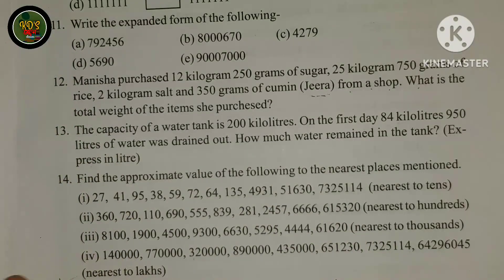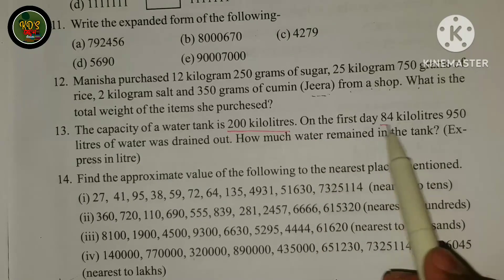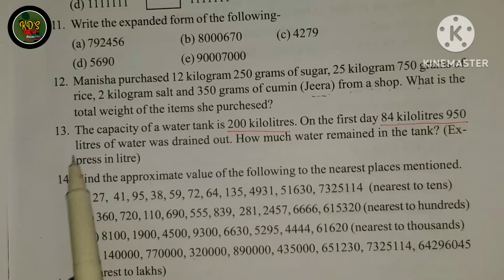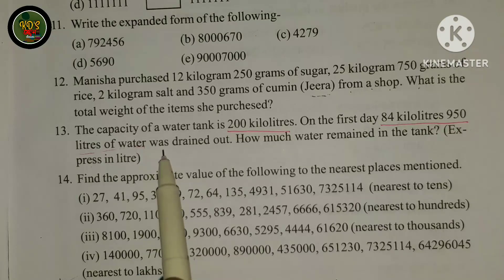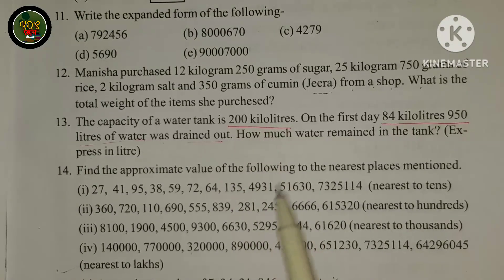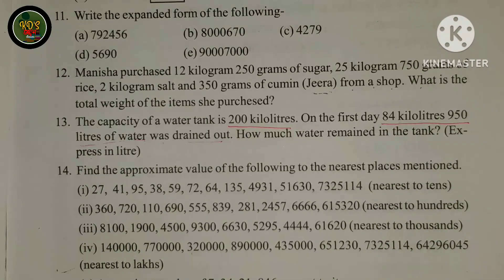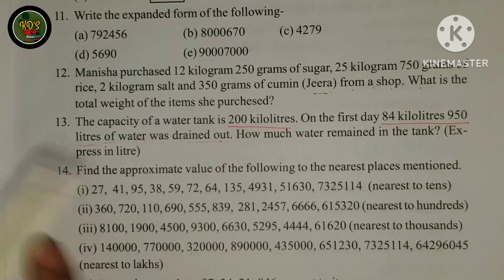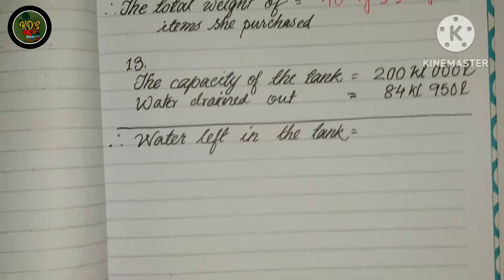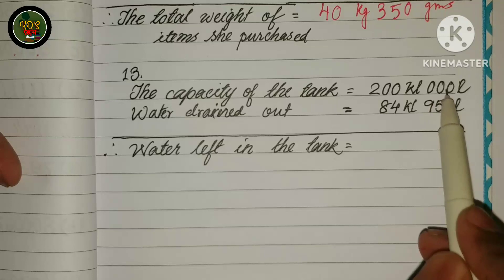The capacity of a water tank is 200 kilolitres. On the first day, 84 kilolitres 950 liters of water was drained out. The capacity of the tank is 200 kilolitres, which equals 200,000 liters.